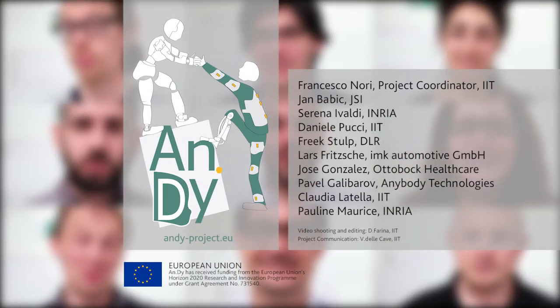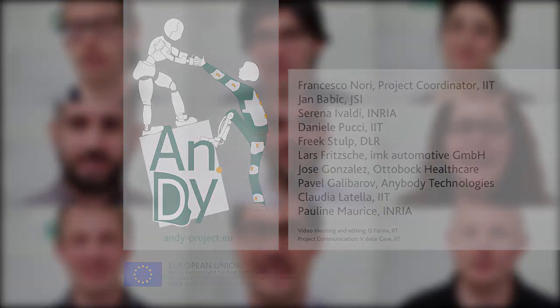Andy is a European project and a proactive learner in the field of human-robot interaction.